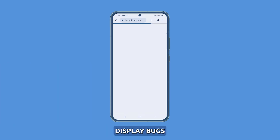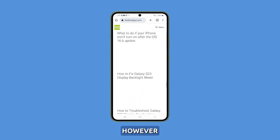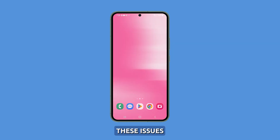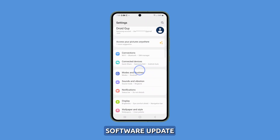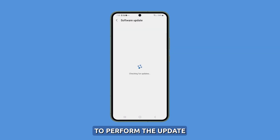Update the software. When you encounter display bugs on your S23 device, it can be frustrating. However, installing available software updates can often fix these issues. To do so, simply go to the settings menu on your device and click on Software Update. From there, follow the prompts to perform the update. This should resolve any display bugs you may be experiencing.